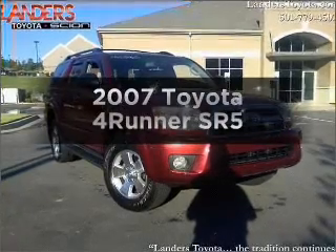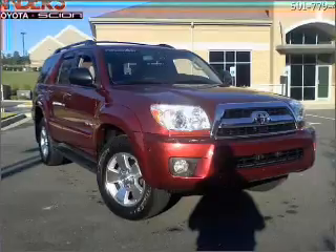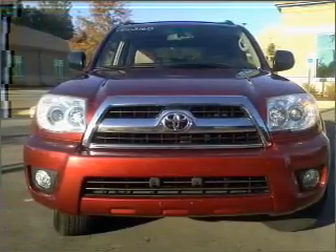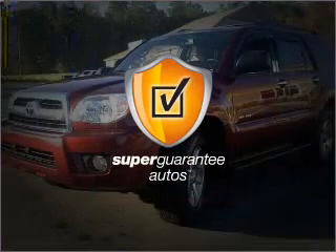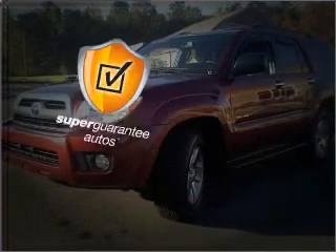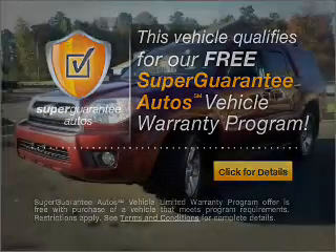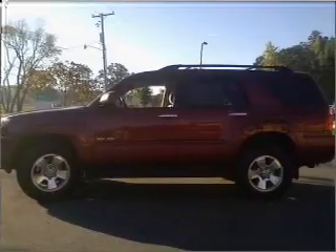Presenting the 2007 Toyota 4Runner. Travel the roads in style and comfort in this great vehicle with a solid 6-cylinder engine connected to a smooth-shifting 5-speed automatic transmission. This vehicle qualifies for our free Super Guarantee Autos Vehicle Warranty Program. Buy a vehicle and get a free warranty from us only at everycarlisted.com. Premium wheels give a more luxurious look.